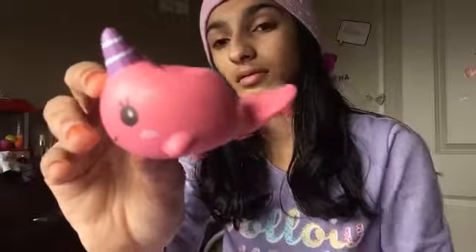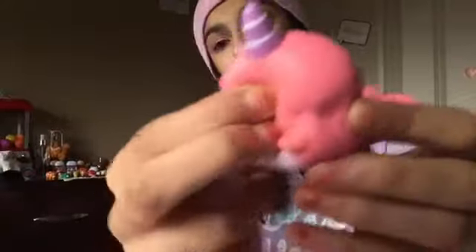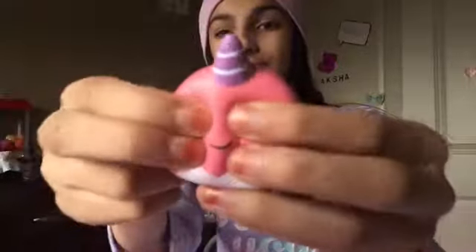Next we have another licensed squishy. This one is the iBloom Millie the Whale squishy. I just got the mini ones — I like the mini squishies, I think they're cute and small. This is the purple and pink Millie the Whale. By the way, I don't think this is a whale — this more looks like a narwhal to me, even though it is a narwhal because it has that unicorn thing. This smells very good and it's very squishy. It basically smells like a mixture of fruits — basically like a peach. Here's the licensing on the back. It just says iBloom.